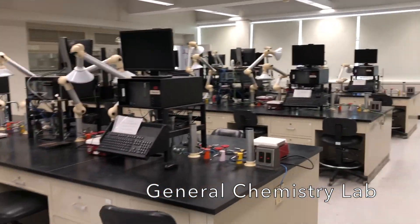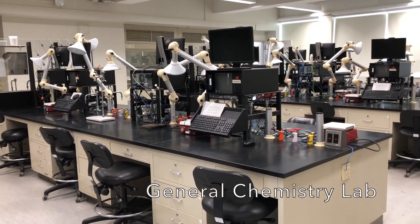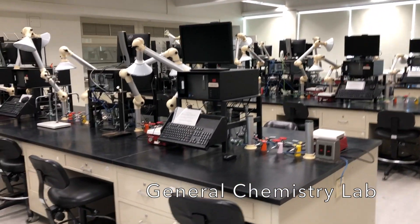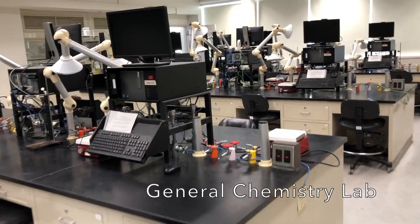This is the general chemistry lab. You will be spending your first two semesters here if you choose to come. You can see there are 12 computers here, and students tend to work in pairs.